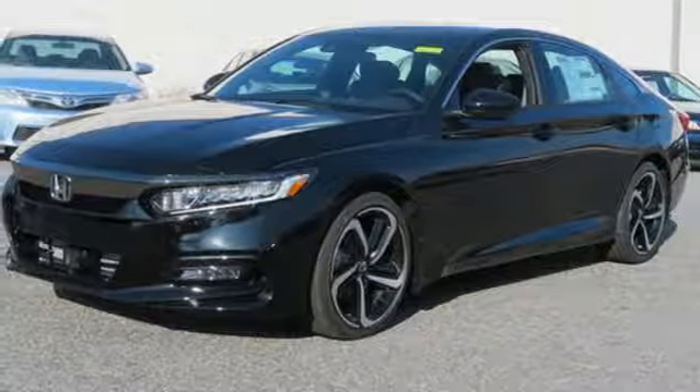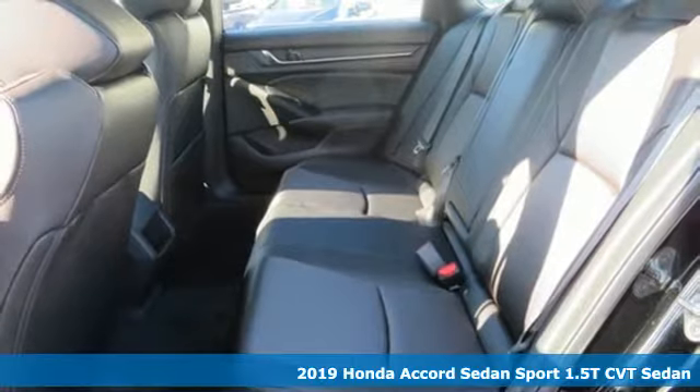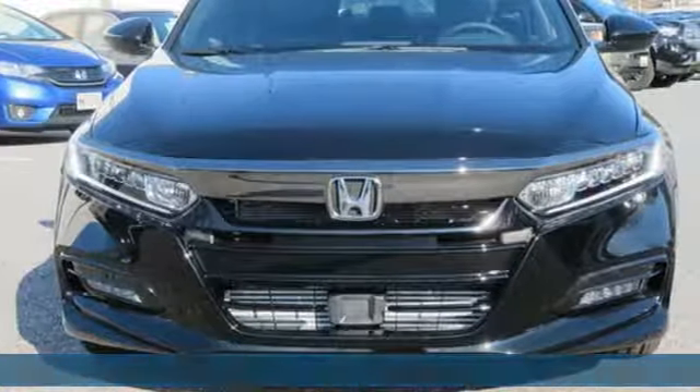It's a new 2019 Honda Accord sedan. Honda made no compromises with this luxurious and practical Accord. It comes with all the amenities you need.